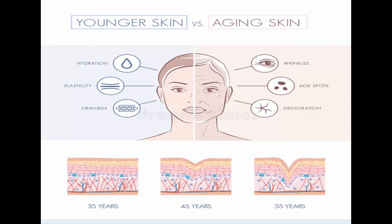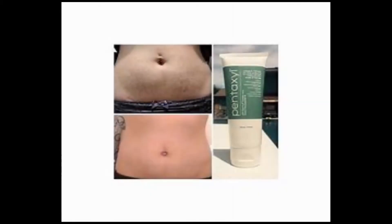The National Institute of Health discovered that those two key ingredients can reduce stretch marks — not just mask them, but cause them to actually visibly melt away.